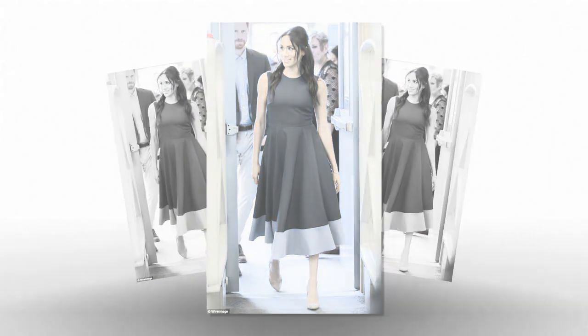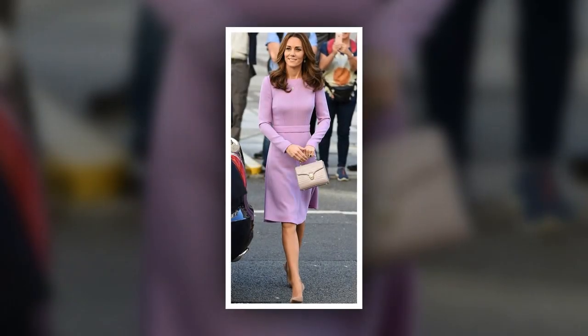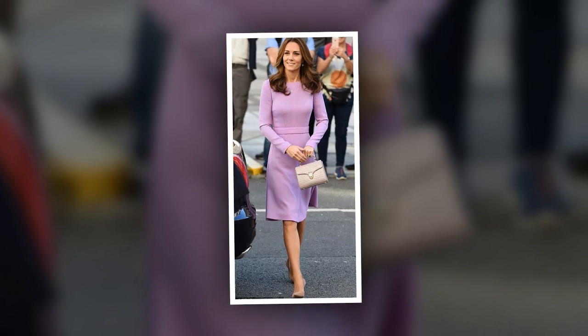Kate Middleton has worn her go-to pair of L.K. Bennett stilettos with dozens of outfits, while Meghan Markle has donned the Manolo Blahnik style countless times since becoming a royal.